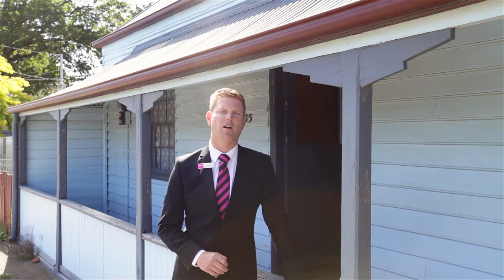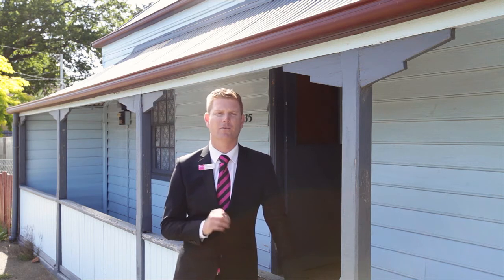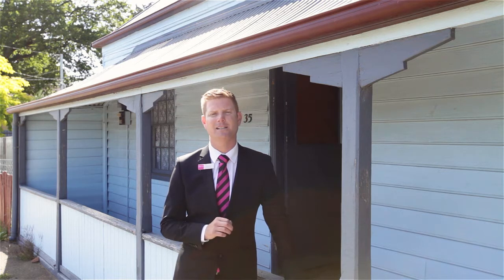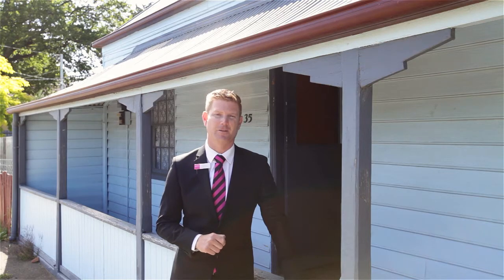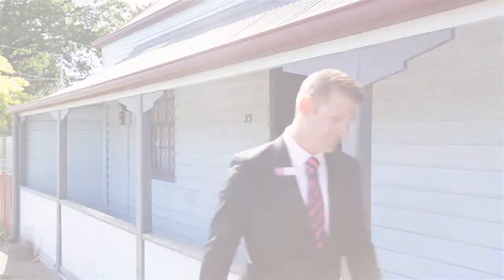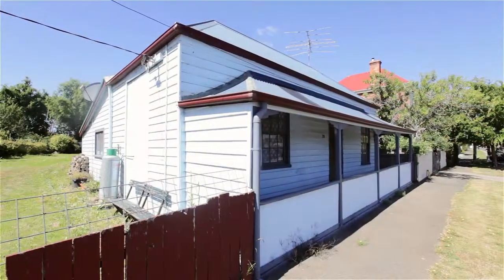Today we're coming to you from 35 Meander Valley Road here in Carrick, located just on the outskirts of Launceston CBD. This cute little two-bedroom cottage was built in the 1860s and is on a large parcel of land with a huge garage out the back. Come look at the house and then we'll get to the garage.